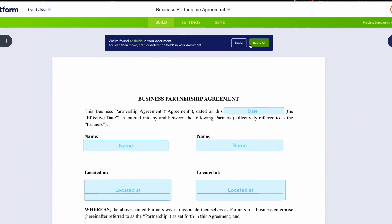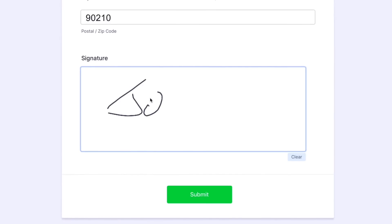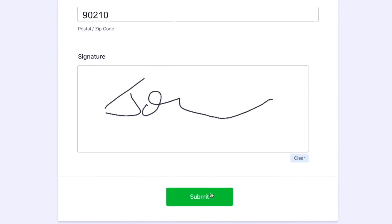Automatic field detection means lightning-fast setup. And with approval flows, Jason can sit back while JotForm manages the e-signature workflow for him. He can even collect signatures for his document through an online form.